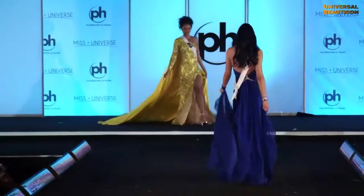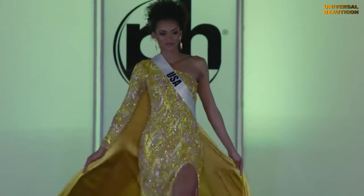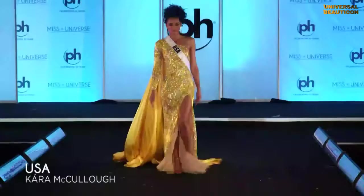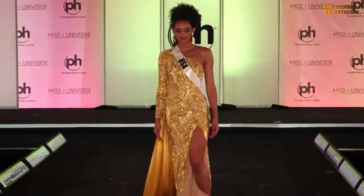USA! This is really different for USA — she's ordinarily not this sexy. She's bringing it tonight. Wow, USA! Walk, baby! I believe that's called slaying.